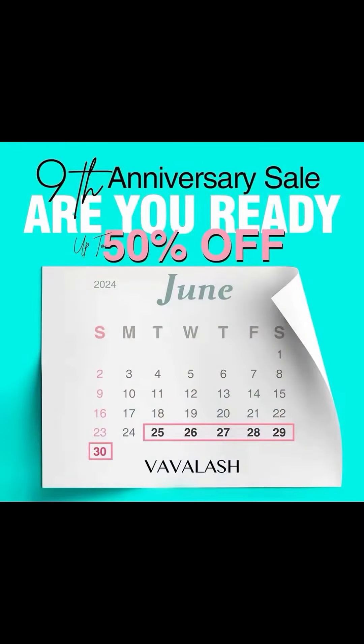Don't miss out on this opportunity. Purchase and buy in bulk to get more discount. Thank you so much for watching.